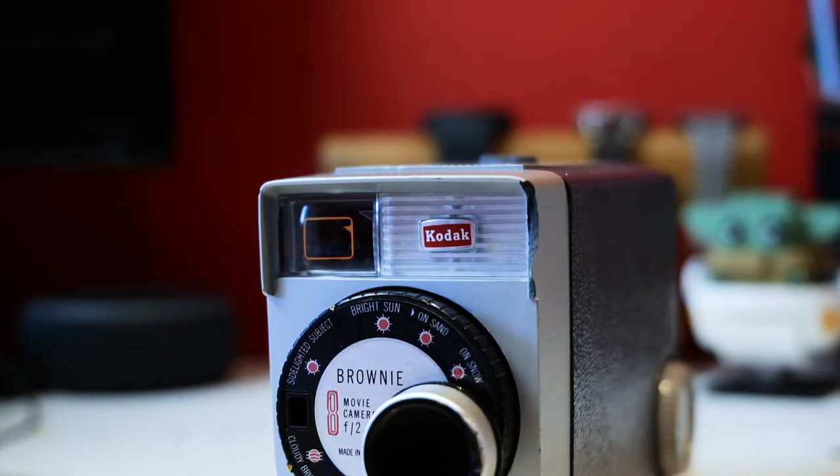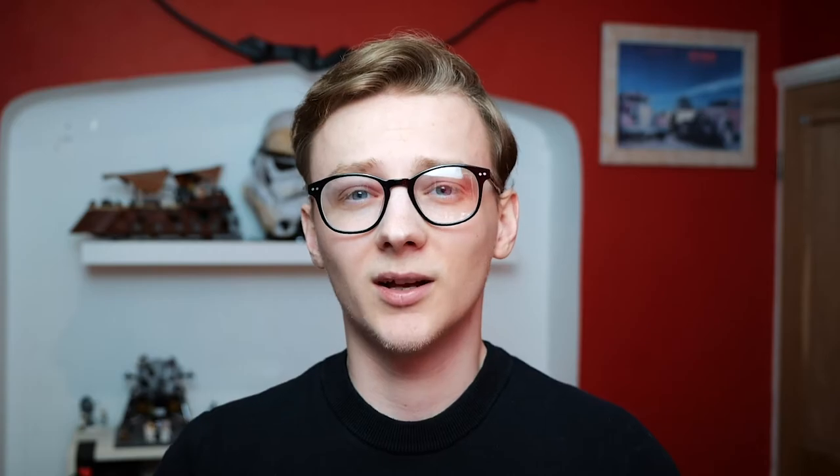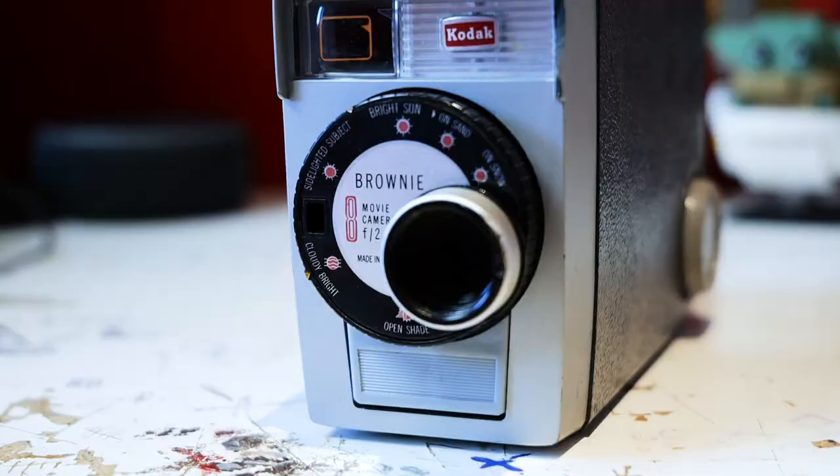Moving on to another Kodak Brownie, but this time an 8mm movie camera. When I was 16 I started working at a charity shop and I worked with a wonderful woman named Jenny, who was in her very late 70s or early 80s. We worked together for two years, and as I was leaving for university she said she'd found this camera in her garage — water damaged, the film exposed and useless. She'd shot her daughter's entire childhood on it, and she said she knew I would appreciate it as an object and take care of it more than she or any of her family would. So she gave it to me.